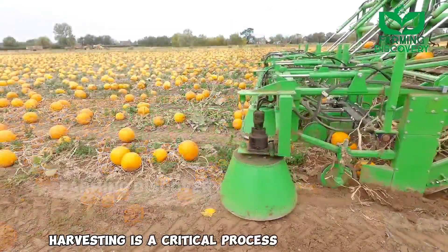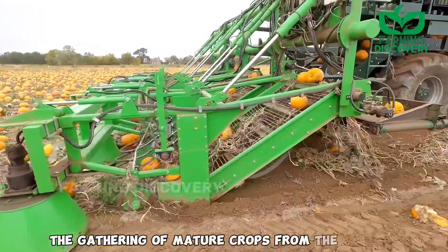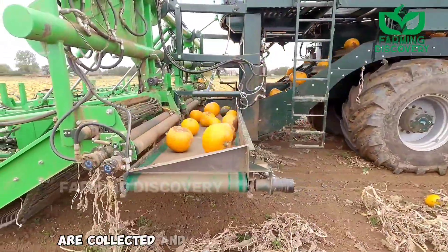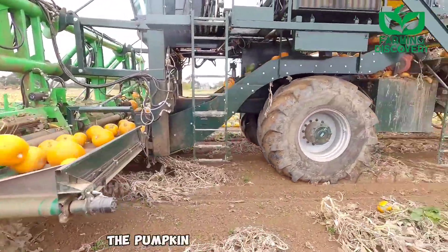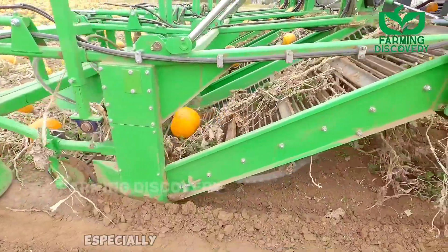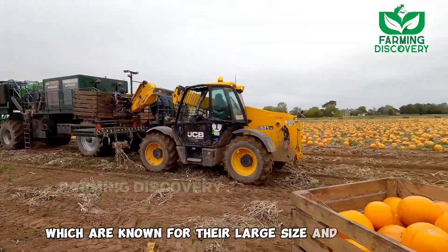Harvesting is a critical process in agriculture that involves the gathering of mature crops from the fields, ensuring the fruits of the farmer's labor are collected and prepared for consumption or further processing. The pumpkin harvester machine plays a pivotal role in this process, especially when it comes to pumpkins, which are known for their large size and heavy weight.